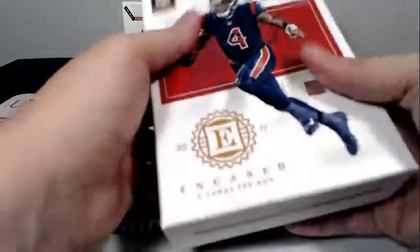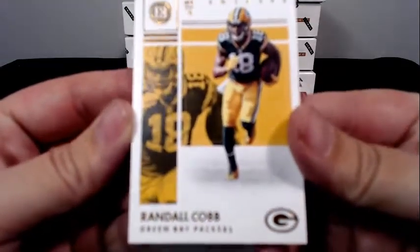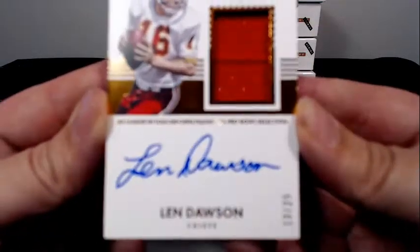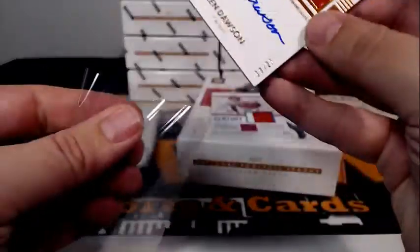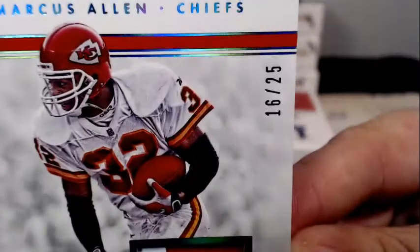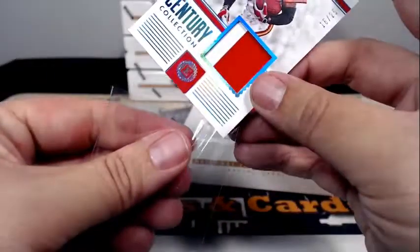First up, Randall Cobb base for the Packers. Then we have a Timeless Material Signatures — it is Len Dawson of the Chiefs, 13 of 25. That Len Dawson is going out to Kansas City and Richard G. Back-to-back hits — Marcus Allen 16 of 25, two-color patch Century Collection, 16 of 25, also going out to KC and Richard G.